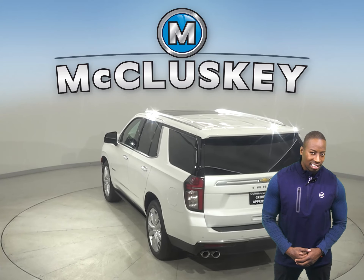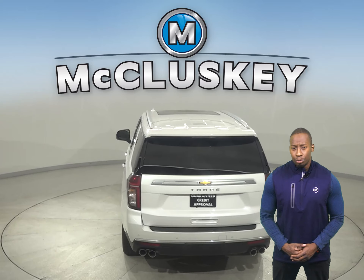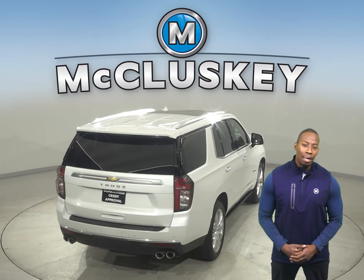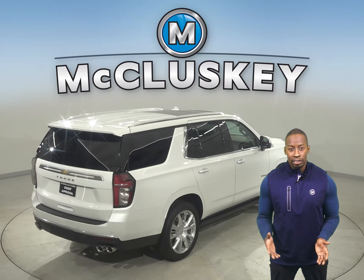The Tahoe has a standard limp home system to keep drivers from being stranded if most or all of the engine's coolant is lost. The engine will run on only half of its cylinders at a time, reduce its power, and light a warning lamp on the dashboard so the driver can get to a service station for repairs.